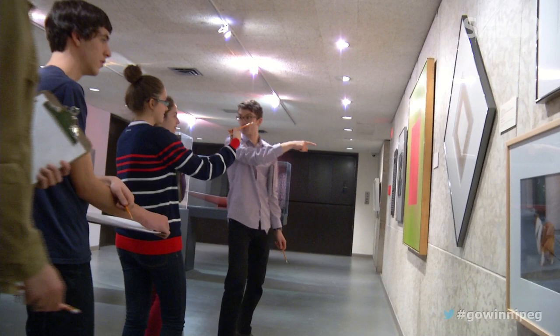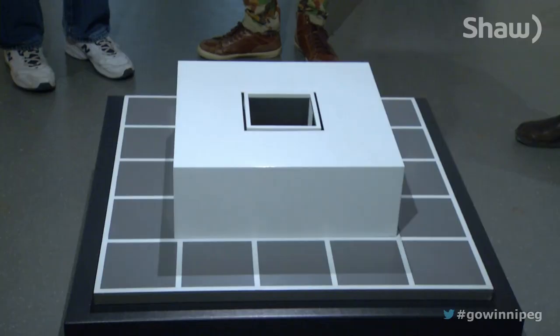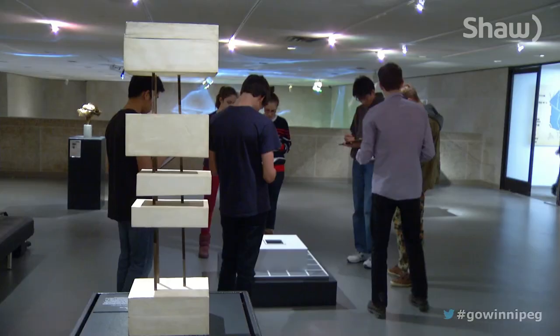We believe that to do well in math you have to be excited about mathematics. Just like hockey players are excited about hockey so they want to practice all the time and get good — if we want our kids to be good in school, we've got to get them excited about math so that they want to do math, and that's what we're trying to do here. Math Plus Art runs until the end of April and is open to school groups and the public.